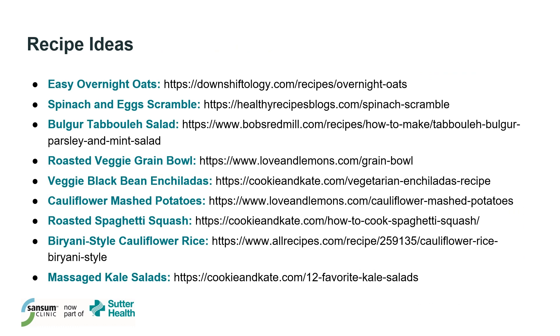I have some recipe ideas and websites that I've used and trust in terms of recipes turning out well. I don't necessarily endorse all of the content on these websites, but I hope these are some helpful examples for getting started.